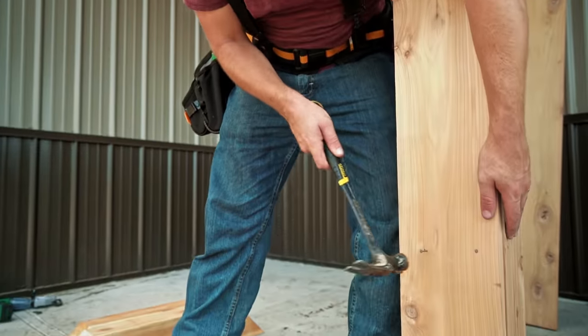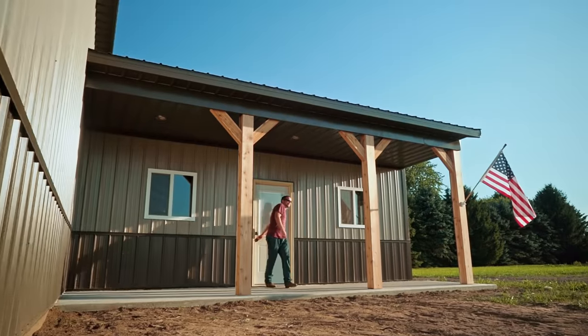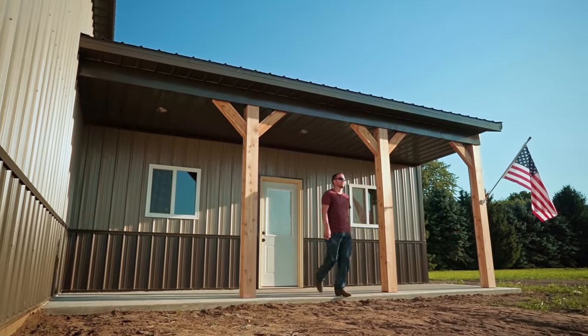There's no better feeling than taking a sketch drawn on a napkin and, with a lot of design, man hours, and materials, turning that into a building that people love.